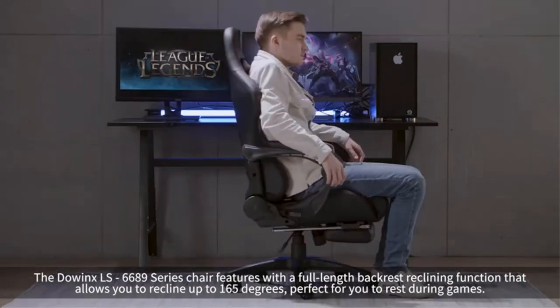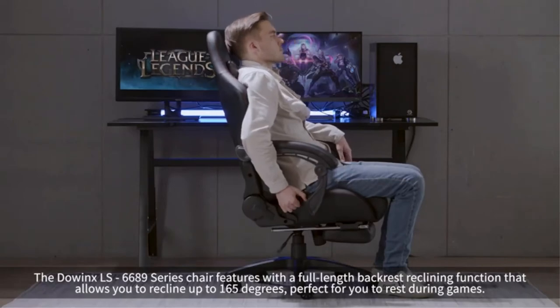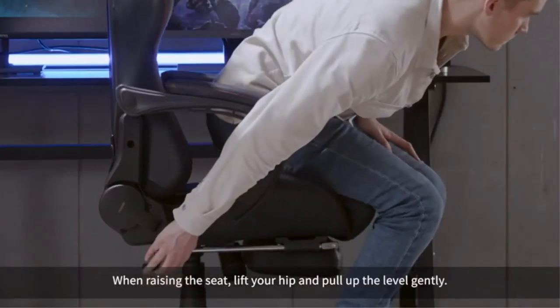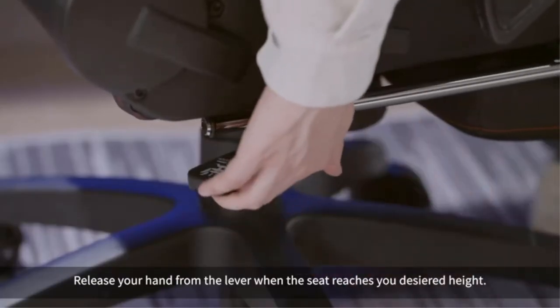Hey guys, in this video we picked the top 5 best massage office chairs on the market. We made this list based on our personal opinion and we ranked them in no particular order after doing our research based on their price, quality, durability, brand reputation, and more.